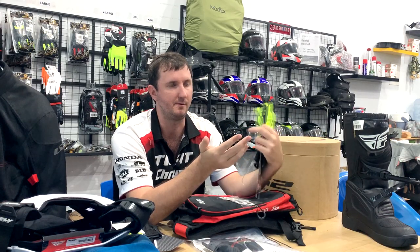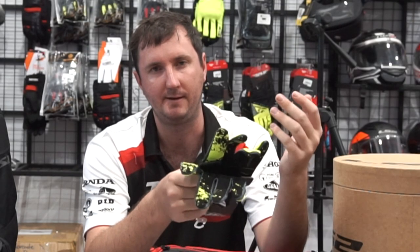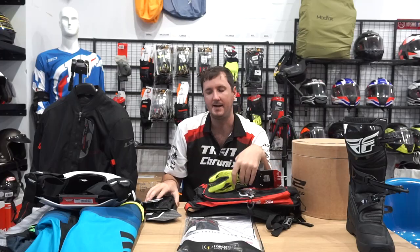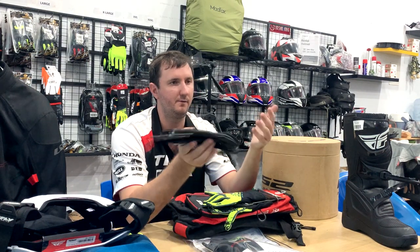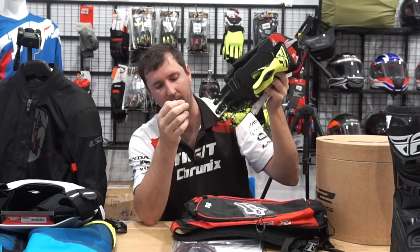Moving on to gloves: for lightweight breathability, pick up a pair of motocross gloves — these Fly ones are about $20. They give protection from the grips and are designed so you can really feel the bike, the brakes, and the clutch lever. If you want something heavier, the LS2 Rust gloves are goat leather with some padding at $55 — not too thick so you can still feel the motorbike, a good compromise of safety, breathability, and feel. Personally I just go motocross because breathability is so important.